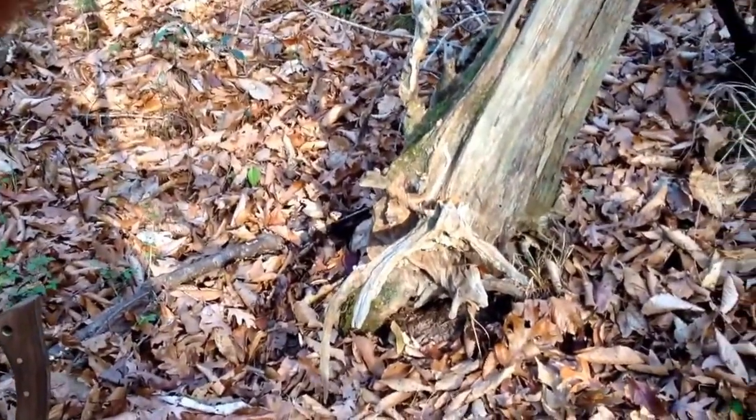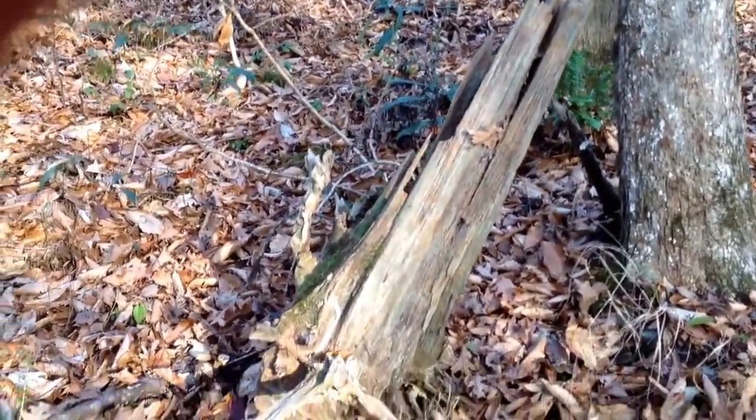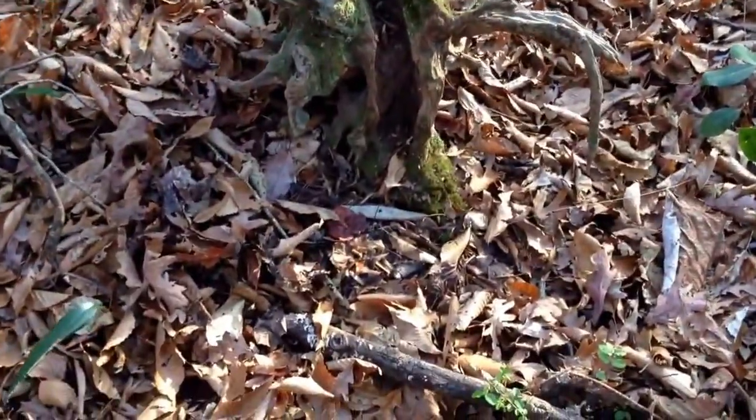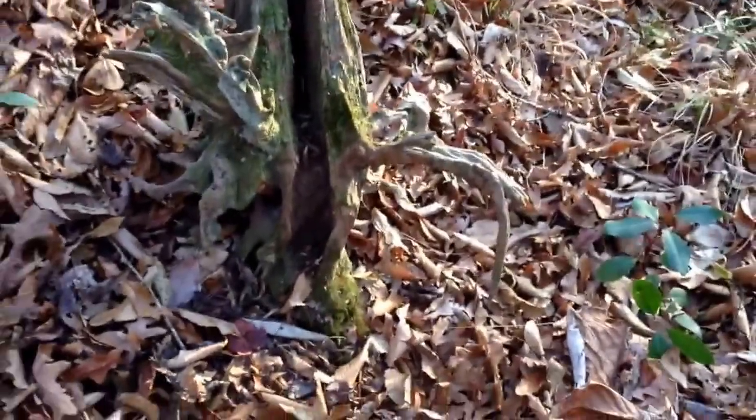You see these chunks of it laying around on the ground all the time, but I don't think I've ever found one that's still rooted. I don't know if I'm going to be able to show you this on film at the same time. I'm pushing on it, but it's still in the ground.